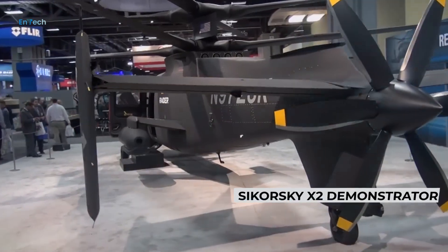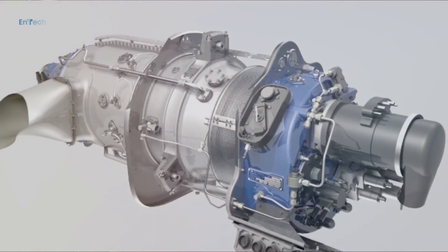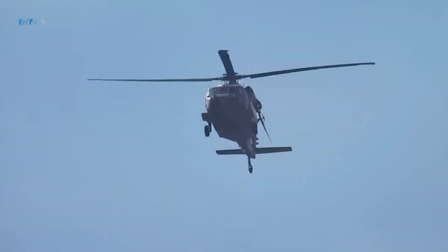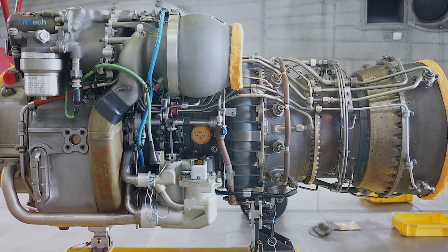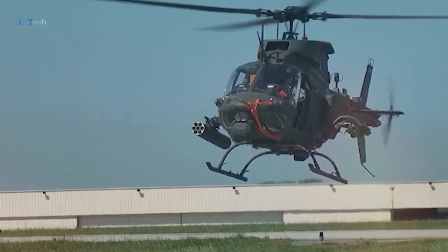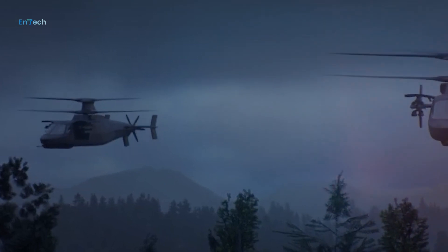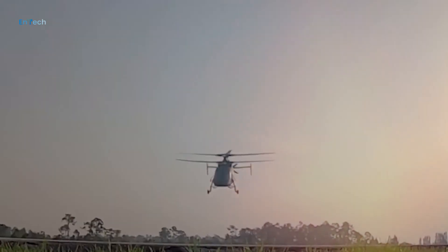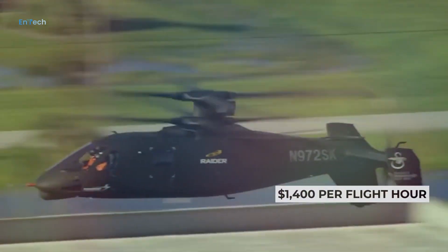Based on the technology from the Sikorsky X-2 demonstrator, the prototype S-97s will be powered by a General Electric T706 turboshaft, the same engine used on the MH-60M Black Hawk. A more powerful engine, developed under the Improved Turbine Engine Program, is expected to become available. Compared to the OH-58D Kiowa, the S-97 has significantly increased performance goals, such as cruising speeds upwards of 200 knots while carrying weapons, turning at three times the force of gravity at 220 knots, and a high hover efficiency figure of merit. Sikorsky also aims for an operating cost of $1,400 per flight hour.